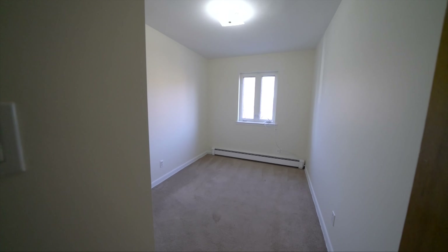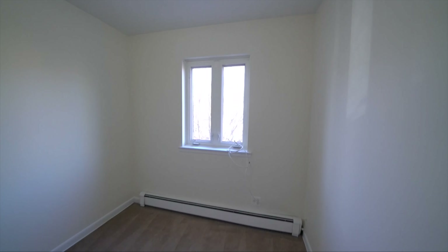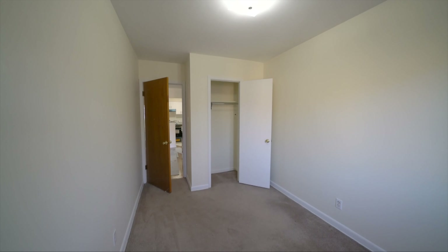Over here we have the 3rd and smallest bedroom. It's a full slash queen size.